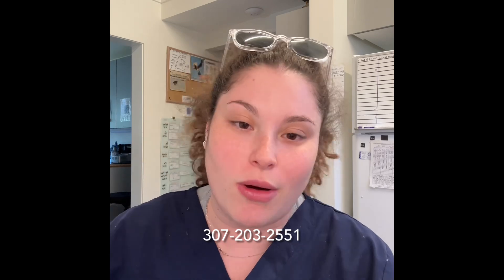Thank you all so much for tuning in this week. If you found a bird and we didn't mention it this week, feel free to call or text us at 307-203-2551 and we can give you an update about your patient. If you want to do your part by keeping wild birds wild, click the link in the bio to donate or visit our website directly. Thank you!